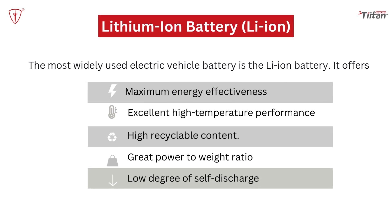Lithium-ion battery: The most widely used electric vehicle battery is the lithium battery. It offers maximum energy effectiveness, excellent high temperature performance, high recyclable content, great power to weight ratio, and a low degree of self-discharge. All of these features are key to the success of lithium as the battery of choice when it comes to making EVs.